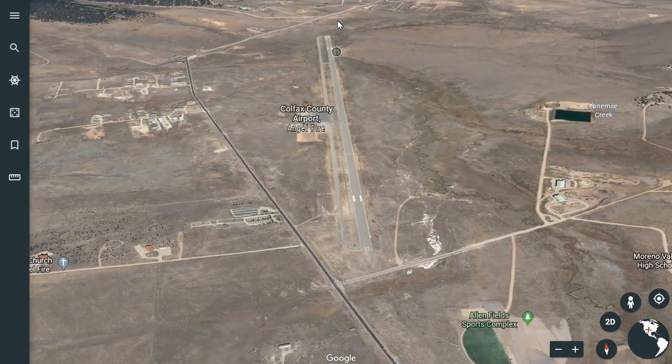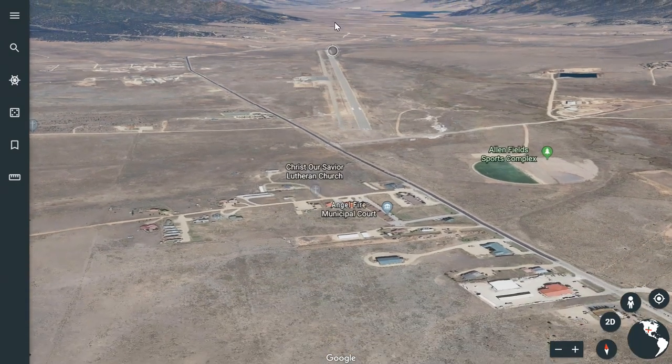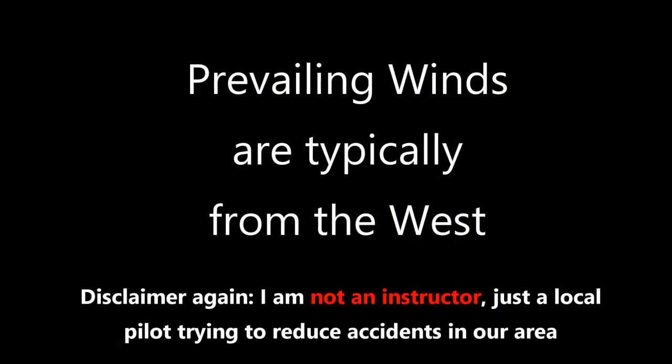We're going to zoom in on the airport here just to illustrate what the rising terrain looks like. This is our airport and, as you can see, the rising terrain is all the way around it. There is not a whole lot of excess space to the left and right of the pattern.